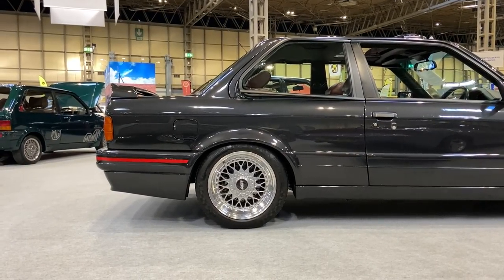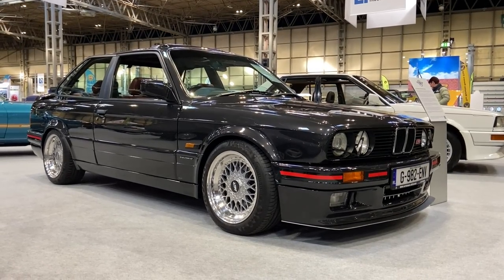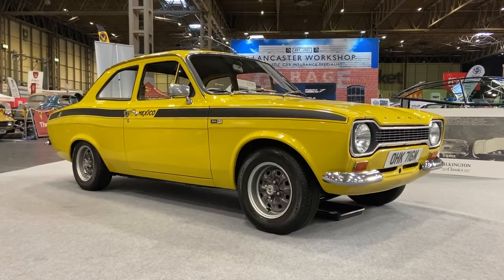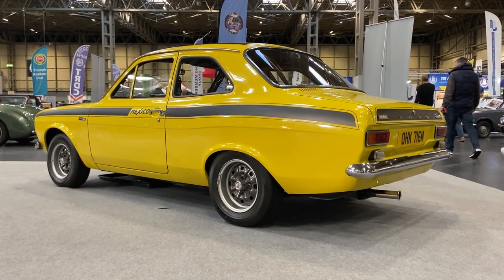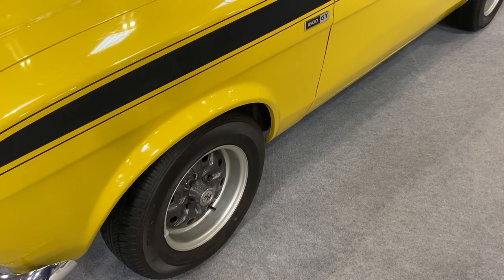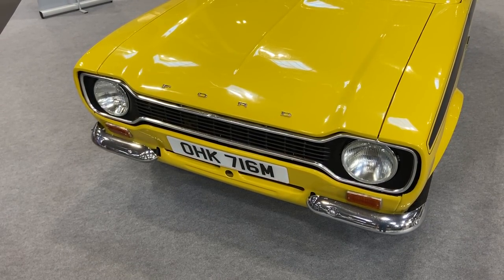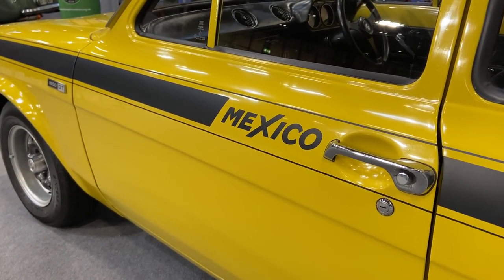I'm a huge lover of the E30, and though it'll come as no surprise that my chosen preference is for more basic models, the work done to this one is exemplary. But turn the clock back by nearly 20 years and the peak of the compact performance saloon market was firmly in the mainstream, with this 1973 Ford Escort Mexico. I still maintain that the Mk1 Escort should be the benchmark for mainstream family car styling - it's incredibly pretty, and this one in yellow with the graphics is incredibly cool.